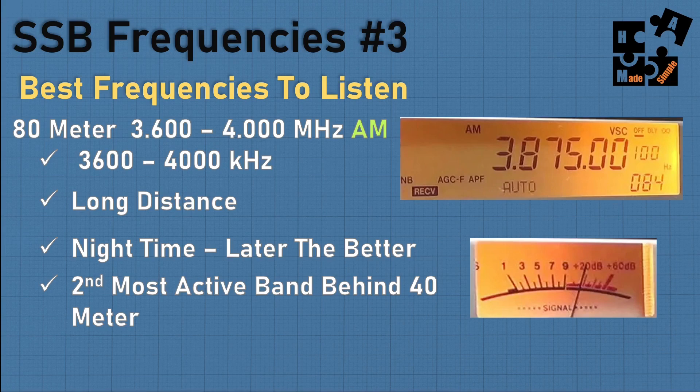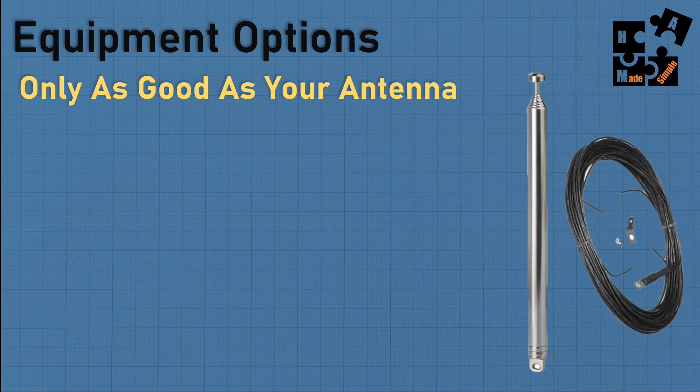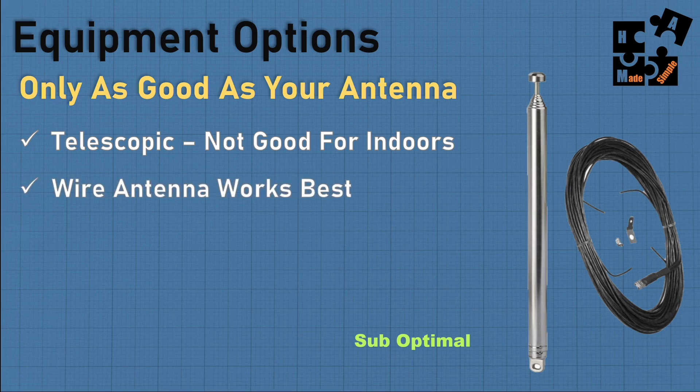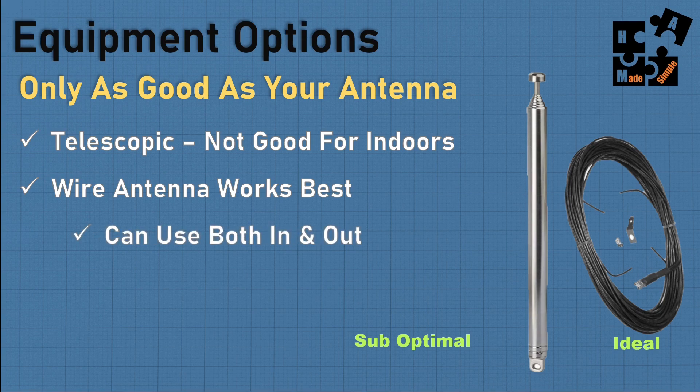You're only as good as your antenna. When you buy a shortwave radio, you'll typically get a telescopic antenna — not good indoors unless you're right up against a window; you really need to go outside. What you really need is a wire antenna that you can string outside your window, come underneath it, and attach to your equipment — a much better option than a telescopic antenna.